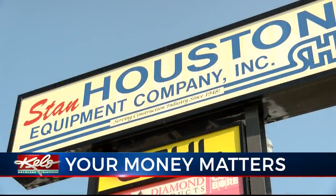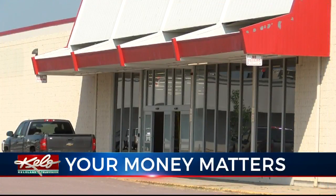With Your Money Matters, I'm Casey Wannenberg. Stan Houston now has five stores, with locations in Sioux City, Sioux Falls, Aberdeen, Watertown, and Rapid City.